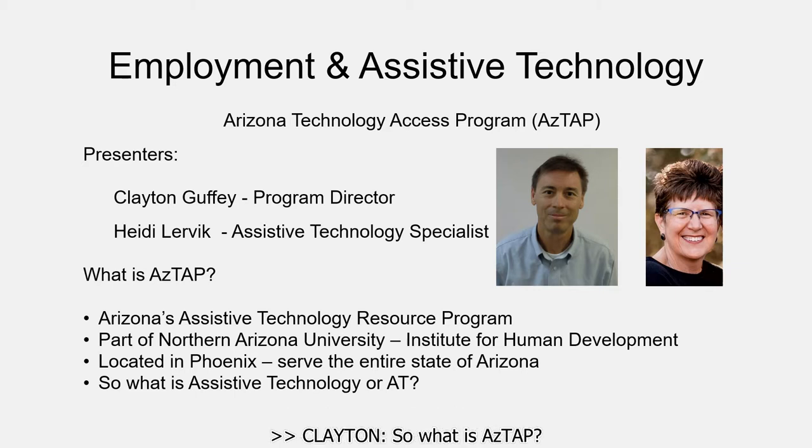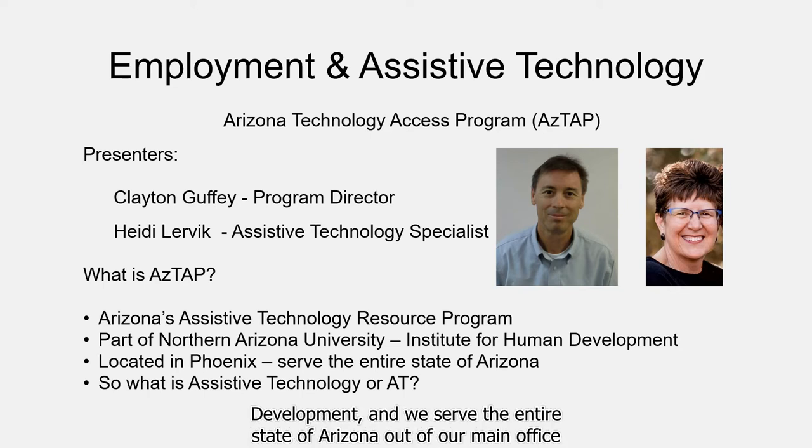So what is ASTAP? We are Arizona's Assistive Technology Resource Program. We are part of Northern Arizona University's Institute for Human Development, and we serve the entire state of Arizona out of our main office in Phoenix.